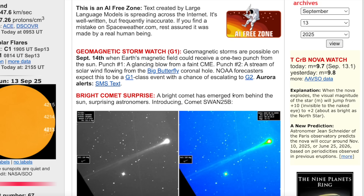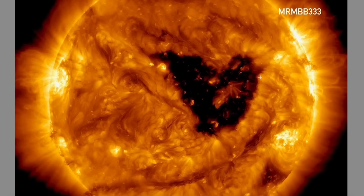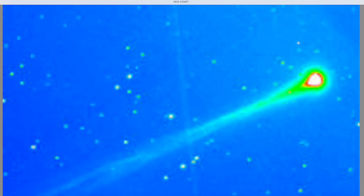We're in the middle of a geomagnetic storm watch. Geomagnetic storms are possible on the 14th — that would be tomorrow — within the next 24 hours. Earth's magnetic field could receive a one-two punch from the sun: number one, a glancing blow from a faint CME; number two, a stream of solar wind flowing from the large coronal hole we've been talking about, shaped like a butterfly, that's facing the Earth. That definitely is in the works right now. We could see a G1, possibly a G2 geomagnetic storm inside the next 24 hours.